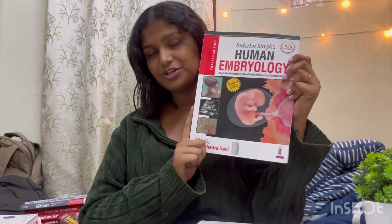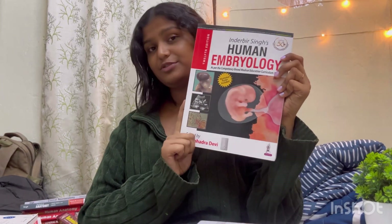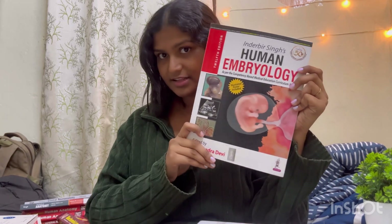For Embryology, I would again suggest Inderbir Singh's Embryology, 12th edition. It's a really good book — everything has been simplified. The events of the week, like first week to third week, which is the main general embryology, are very well written. After that, embryology has been developed system-wise and it's been done very well.